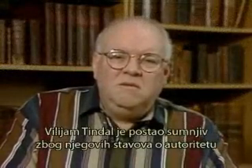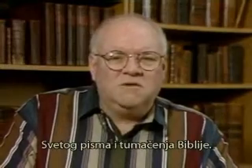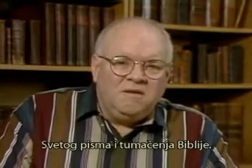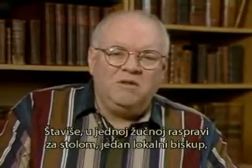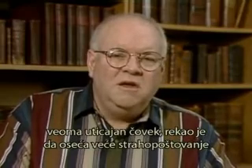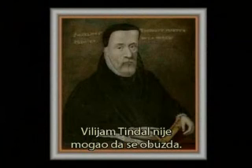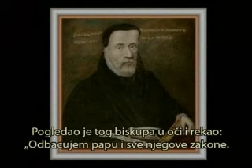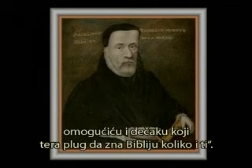William Tyndale came under suspicion for his views on the authority of Scripture and his views on the interpretation of the Bible. In one heated discussion, one of the local bishops — a very powerful man — said that he revered the Pope's laws more than he did Scripture. William Tyndale could not constrain himself. He looked that bishop in the eye and said, 'I defy the Pope and all his laws, and if God would spare my life these many years, I will make it possible for the boy that drives the plow to know as much Scripture as you do.'